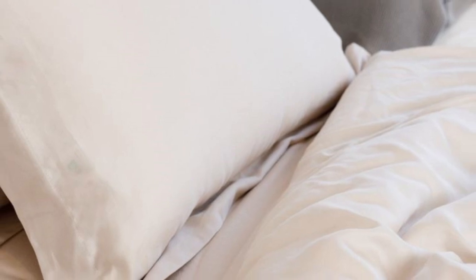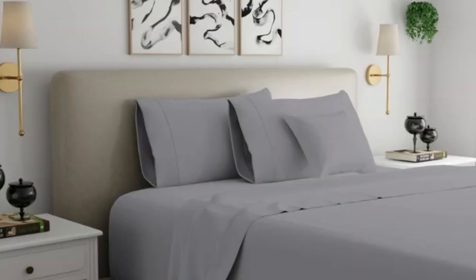Plus, this is the only sheet on our list with a percale weave, which adds to its breathability and gives the sheets a crisp, matte finish.